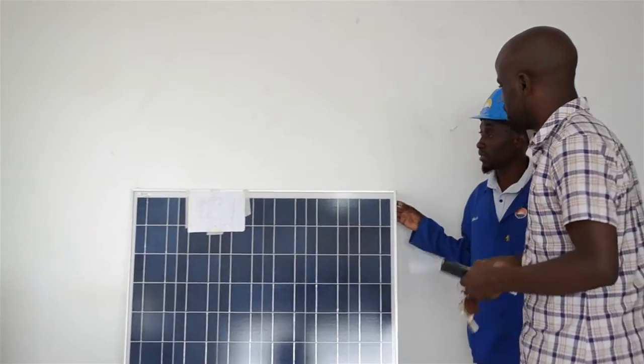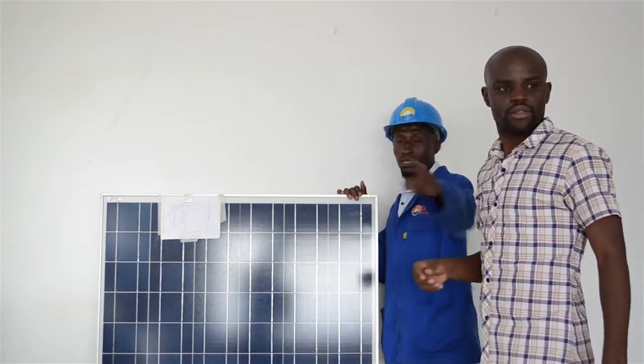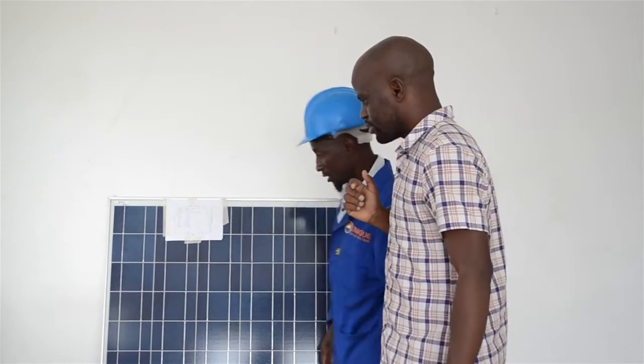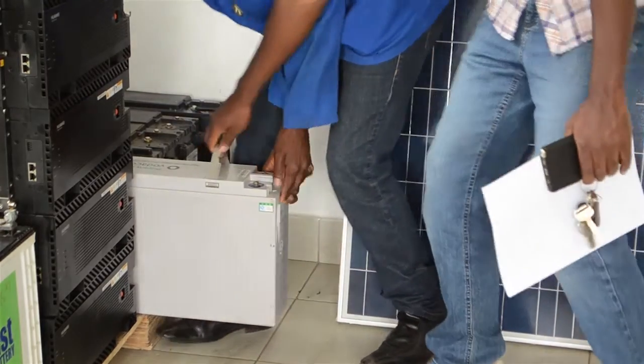Let's say I'm a customer, I'm not really sure what I want, and maybe I'm a residential client and I need solar installed in my place. How does Unique Solar Systems help me with that? Firstly, as a client, we require basically what you would need to power with the solar system. After we get that information, that's when we can prescribe you to our packages that we have.